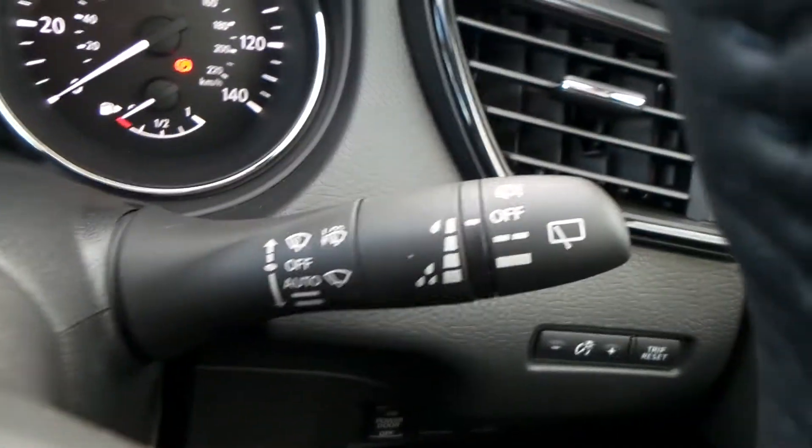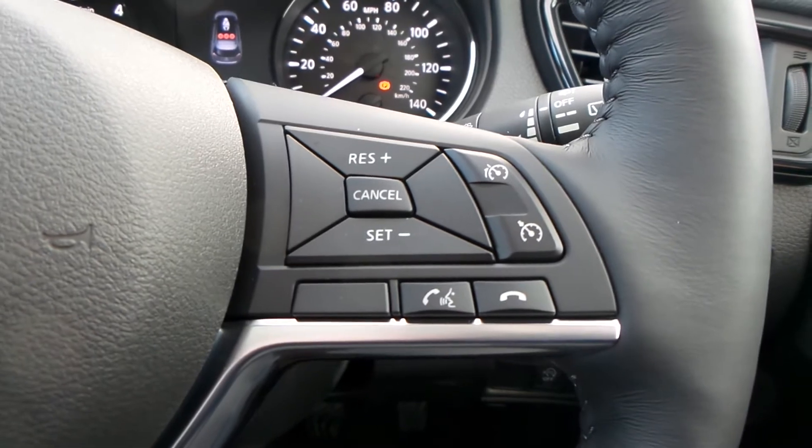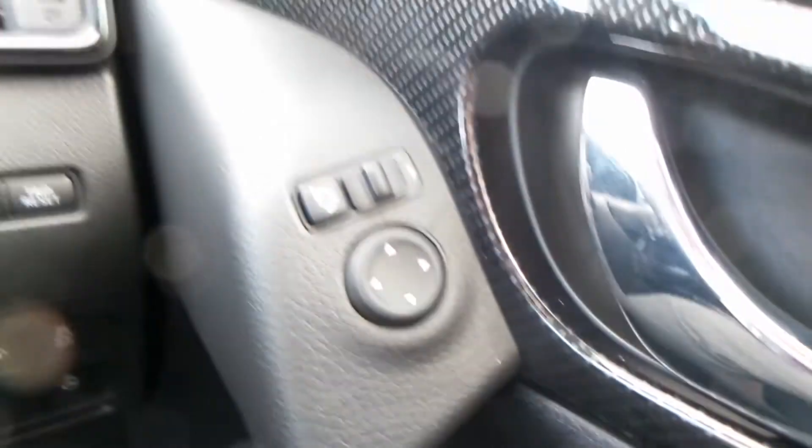You also have automatic headlights, automatic wipers, Bluetooth, cruise control and speed limiter, electric windows and wing mirrors.